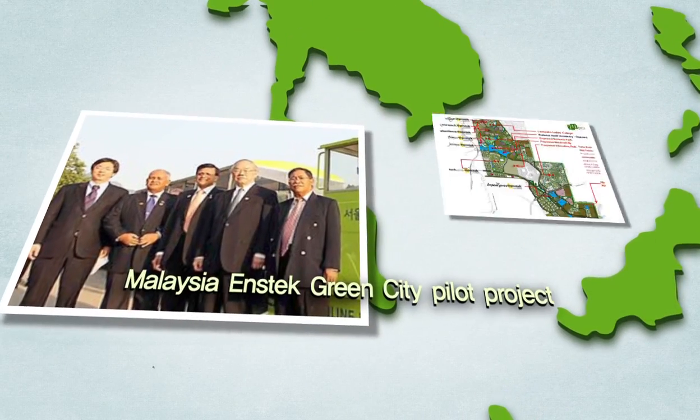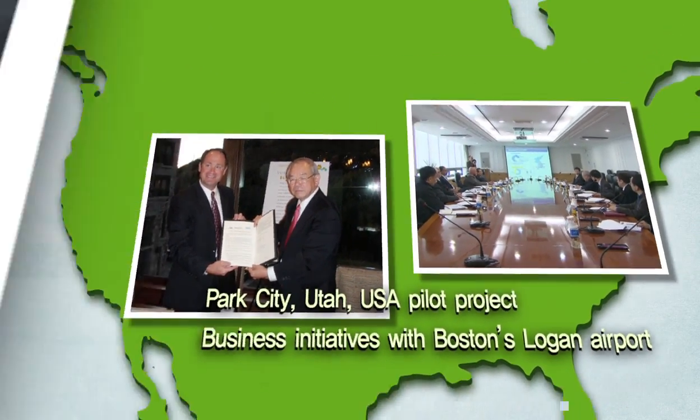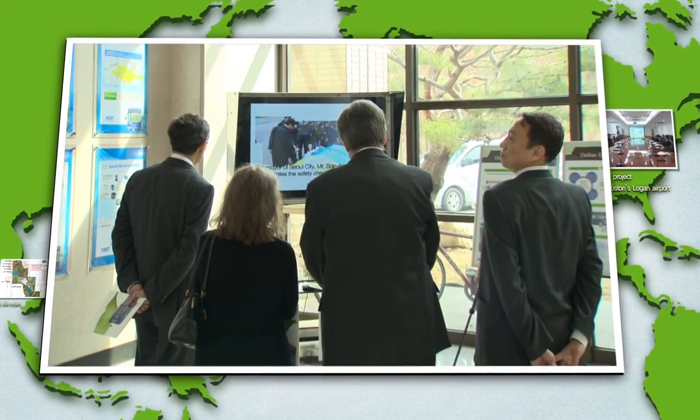We are also collaborating with various international cities that want to adopt our green technology. These include the Enstack Green City in Malaysia, Park City in Utah, and Boston's Logan Airport.